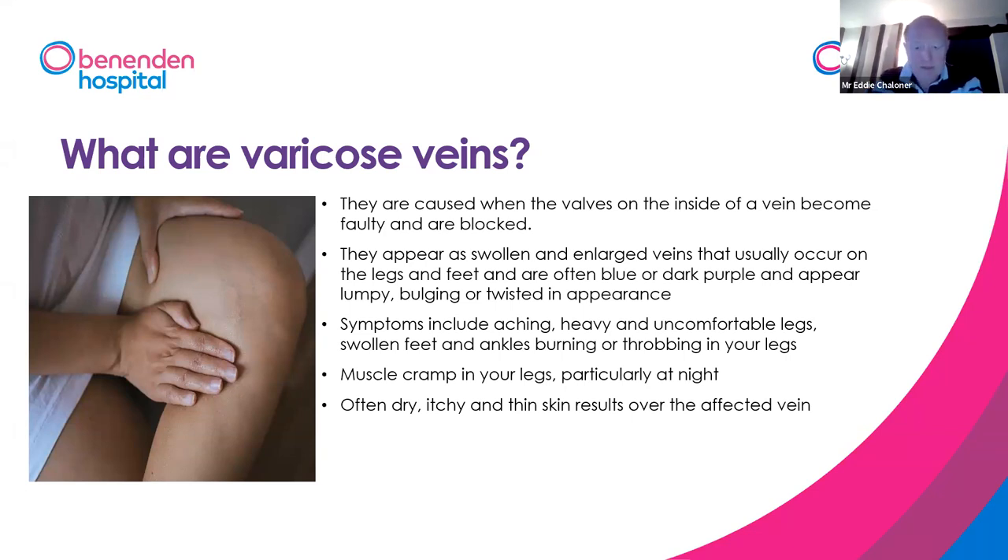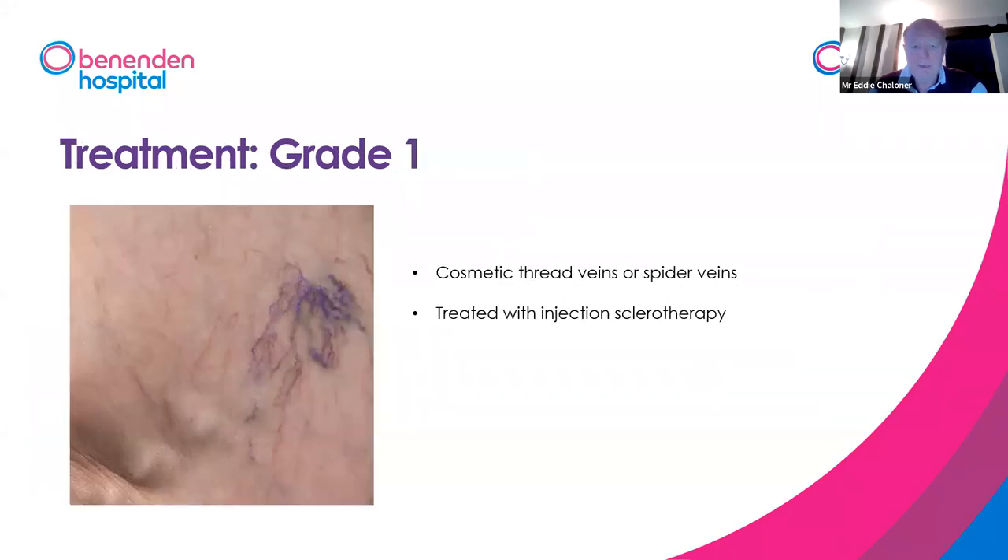The patient notices this as swollen purple or blue veins that stick out and are lumpy, bulging, or twisted in appearance. The consequence of blood pooling in the leg is that the legs tend to ache, feel heavy and uncomfortable, and patients get swollen feet and ankles — often described as a cramping, burning, or throbbing sensation. If this goes on long enough, because the pressure in the veins is too high, it can start to damage the skin over the lower parts of the leg, usually around the ankle, causing darkening, dilation of small veins, itching, dryness, and a brown discolouration.